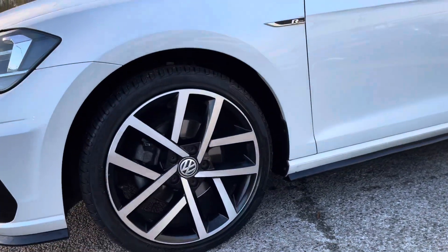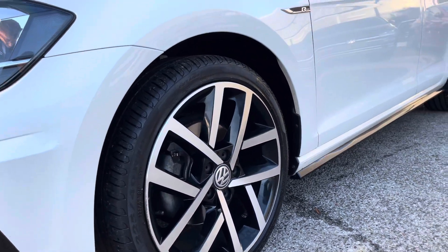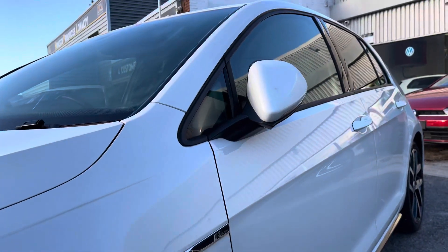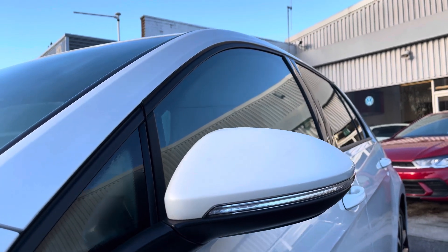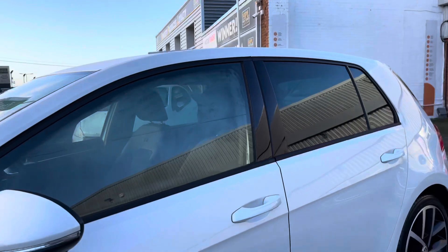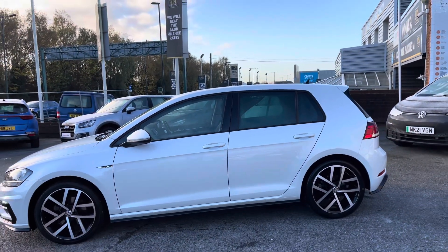The car comes partnered with 18-inch Jerva diamond turned alloy wheels that complement the exterior finish well with the contrasting black detailing. The wing mirrors are electric and fold in when locked to provide safety for the vehicle, ensuring they don't get damaged — great for places like shopping centres where parking is a bit tight. And as you can see, the car has that sleek grey privacy glass as well.